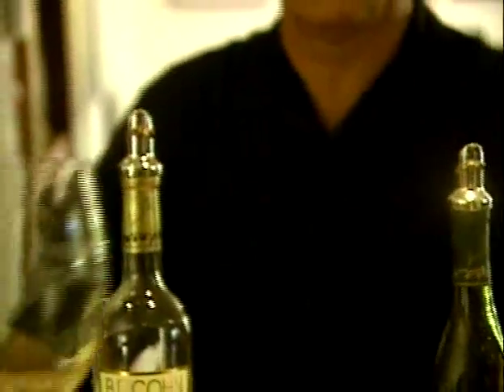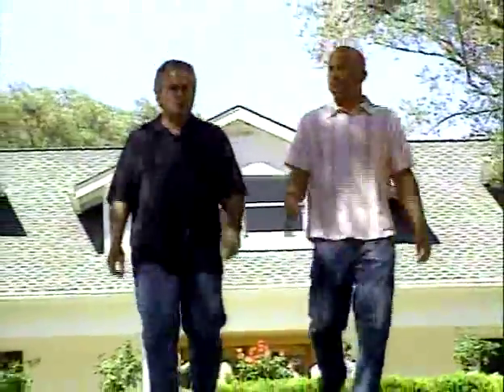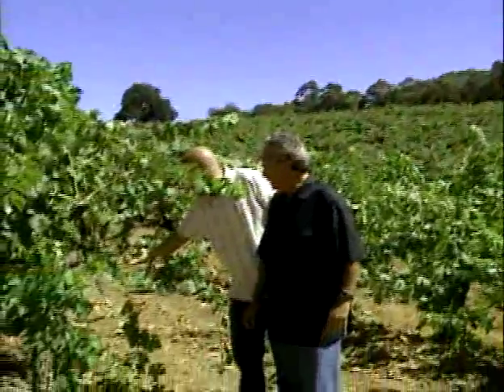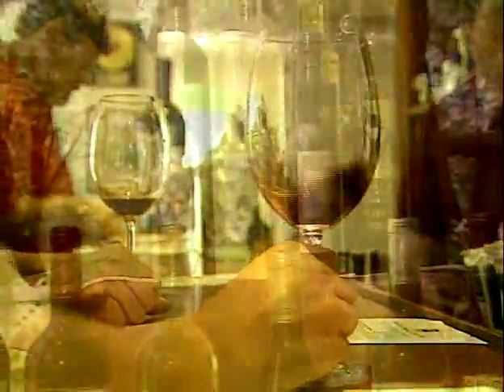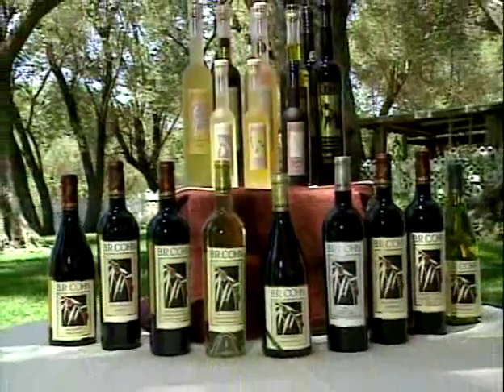We don't believe in over-manipulating the wine. You should be able to drink it on its own and it should complement the meal. BR Cohn has experienced controlled growth for the past three years. Bruce and Dan's emphasis is to maintain consistent quality. We don't try to be the biggest or want to be — we just really try to be the best. From the winery to distribution to retail to restaurant level, it makes all our jobs easier when the quality is in the bottle.